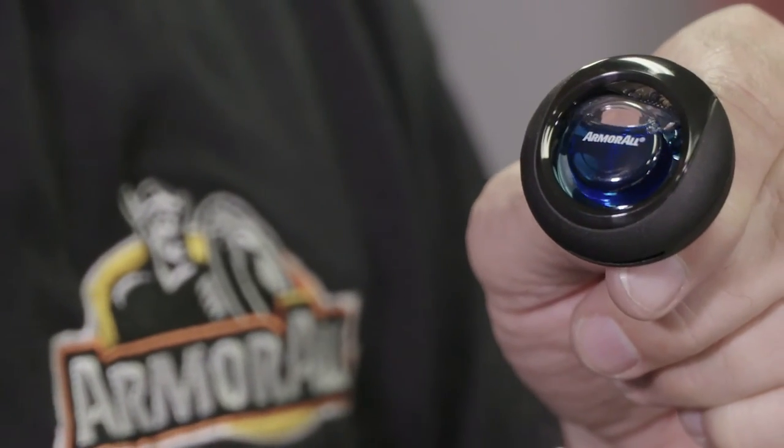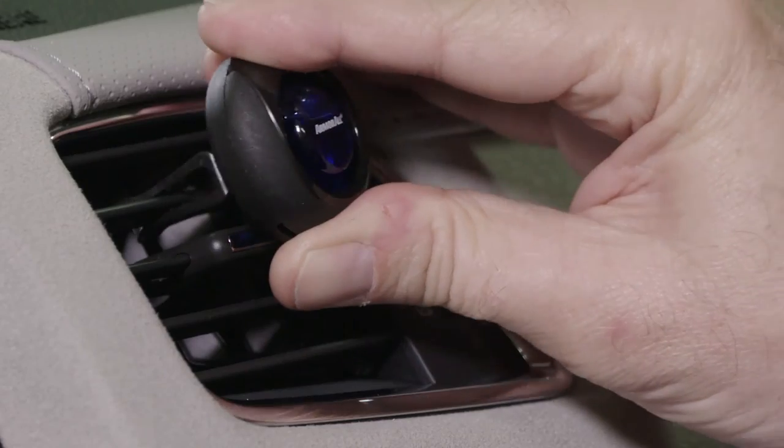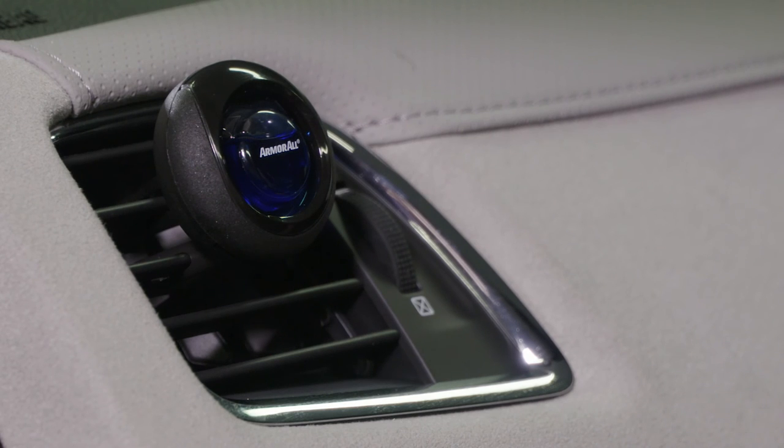Simply pull the strip to release the fragrance and clip your Armor All air freshener into your car's air conditioning vent to keep your car smelling fresh.